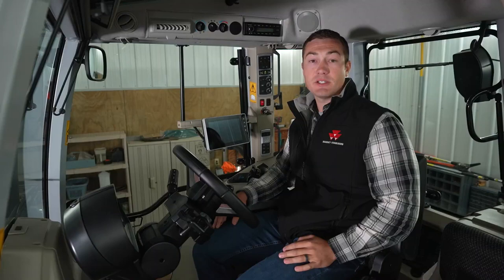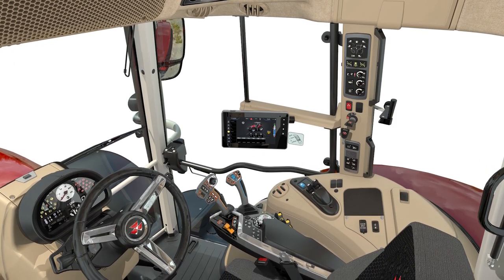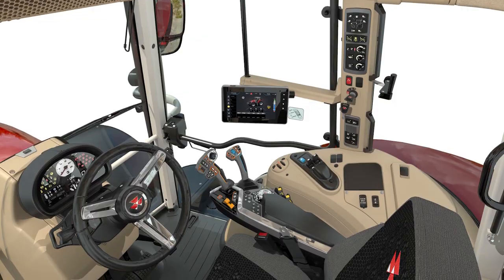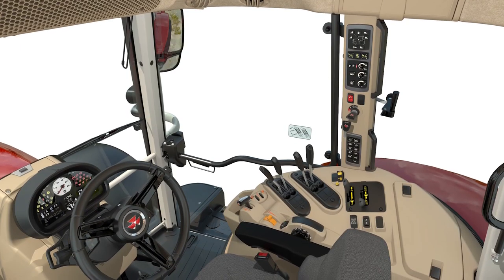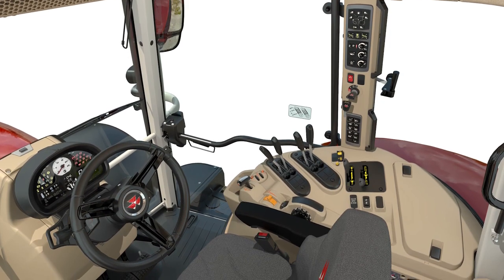Just like other S-Series tractors from Massey Ferguson, we have two cab versions. The cab you see here is the Deluxe version. If you're a professional hay producer, you'll appreciate the added comfort features of this cab, like standard cab suspension. For those customers who will just be using this for a basic loader or mixer tractor, we have a Classic Cab, which provides an even more straightforward operation with basic transmission controls and mechanical hydraulic levers.